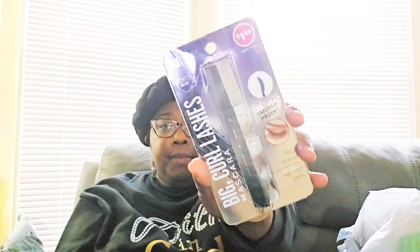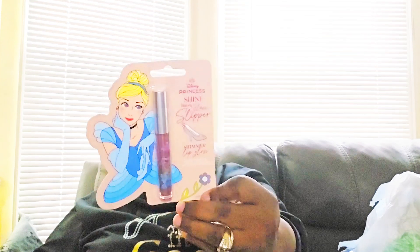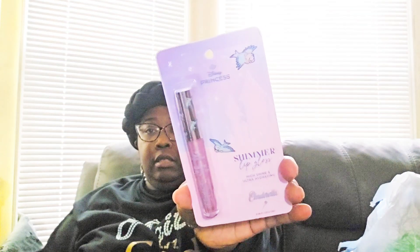The mascara packaging is silver going into charcoal, but it is black. Moving on to the princess stuff — I got two Disney princess lip glosses. One says 'Shine Like a Glass Slipper Shimmer Lip Gloss' with Cinderella on it, and the other is the Disney Princess Shimmer Lip Gloss, also from the Cinderella line. I got both of those for myself.